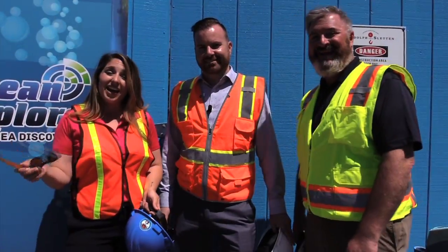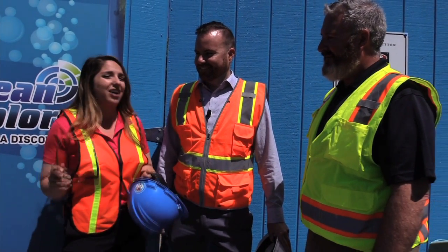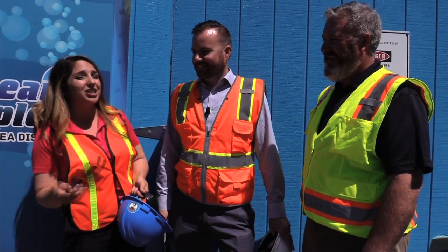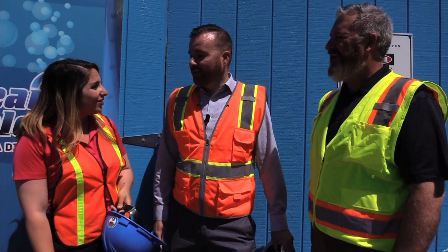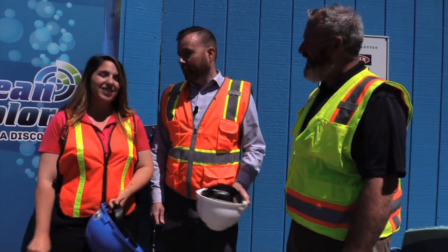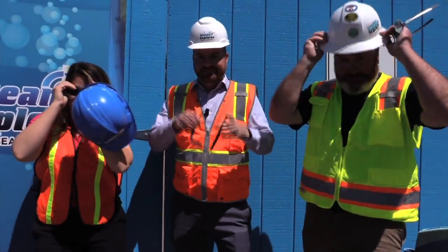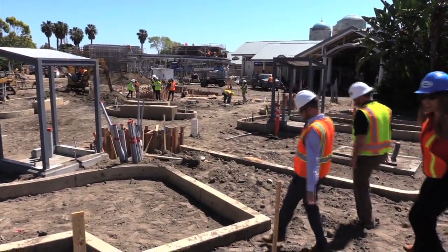Hey, it's Mike and Jenna and we're your guides to Ocean Explorer. Today we have a very special guest — this is Rob McNicholas, he's the Director of Park Operations here at SeaWorld San Diego. We're getting a huge construction update today, but before we go in, we have to put the safety gear on because we're getting down and dirty today.